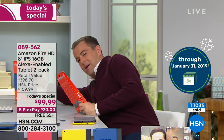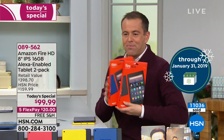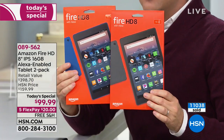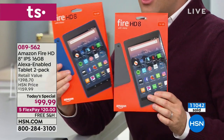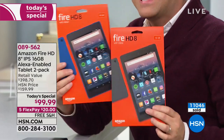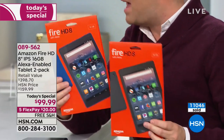When you do get it home, it comes brand new in the box like this. This is going to be great to put under the Christmas tree. If you've got a son and a daughter, grandchildren, husband, wife — everybody can have their own tablet.